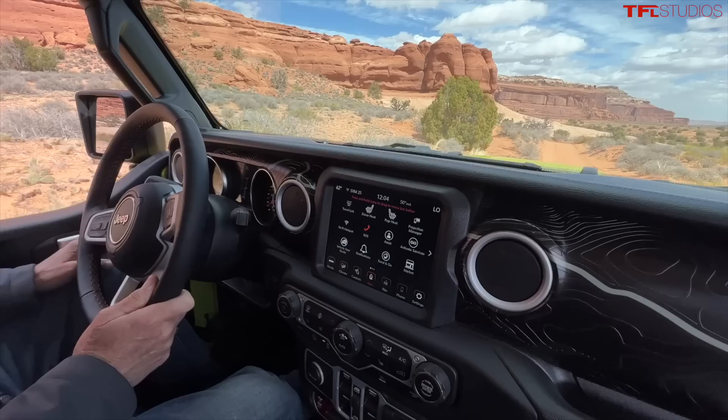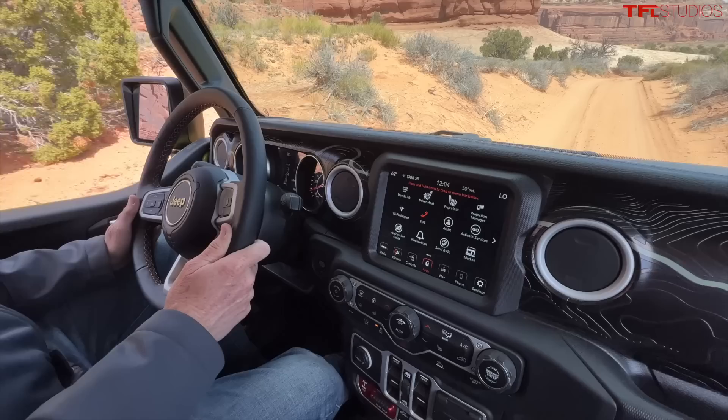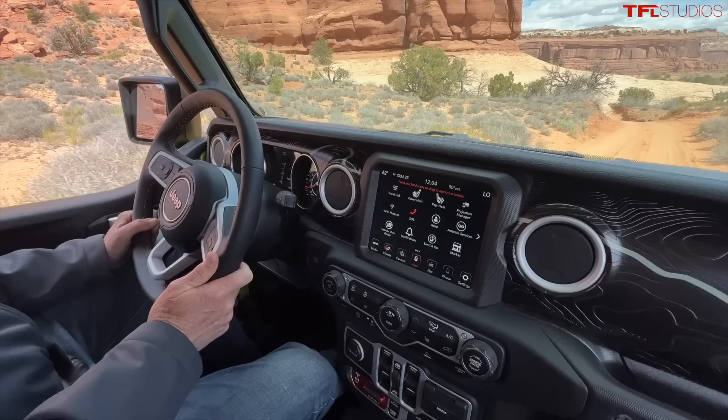Obviously in a Gladiator you can go tailgating, and where do you normally tailgate? On the tailgate, right? But in this one you can actually tailgate off the front. You're going to want to see that — so you've got both!